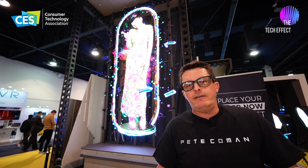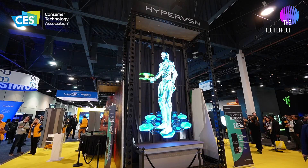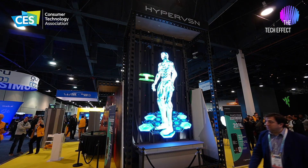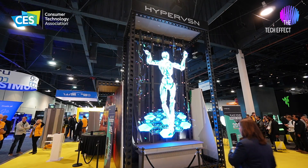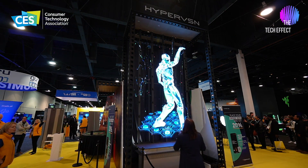Each fan is worth $5,000, and this whole unit behind me is worth $225,000. It looks absolutely amazing.